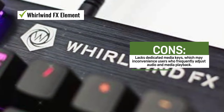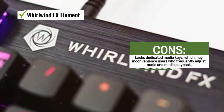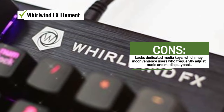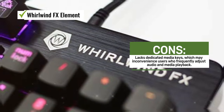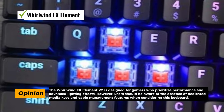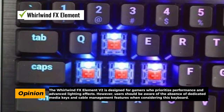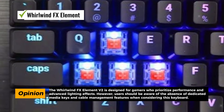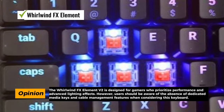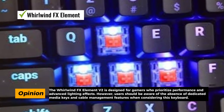The keyboard is built to last, thanks to its sturdy brushed anodized aluminum frame, which enhances durability and adds a premium look and feel to the Element V2. For gamers who demand speed and responsiveness, the Element V2 boasts a lightning-fast 3000Hz polling rate, ensuring that your keystrokes are registered quickly and accurately, giving you a competitive edge in fast-paced games.